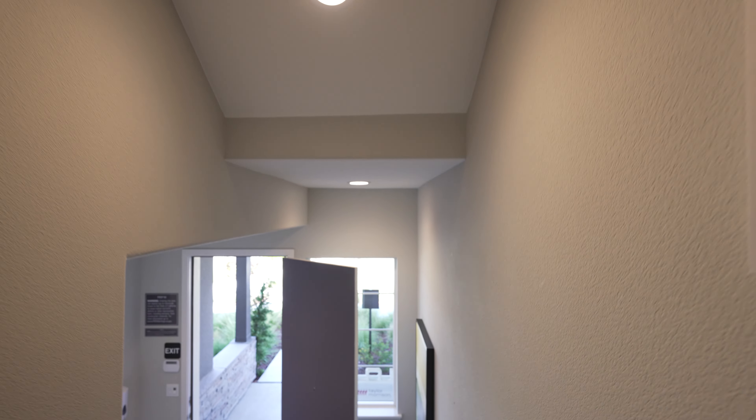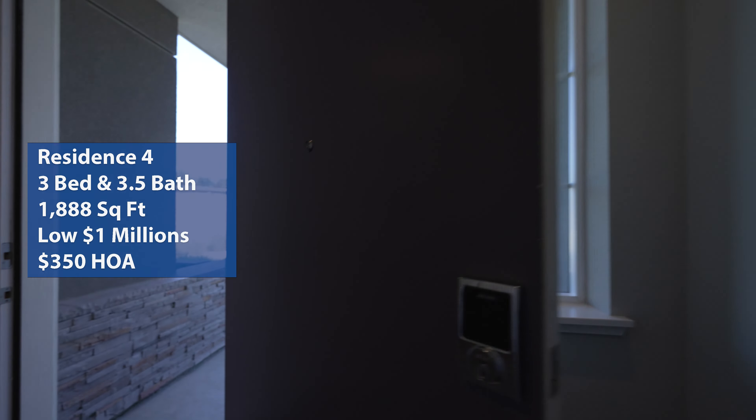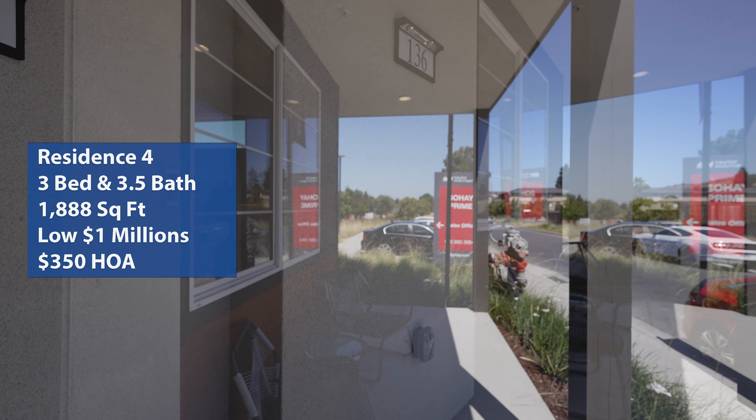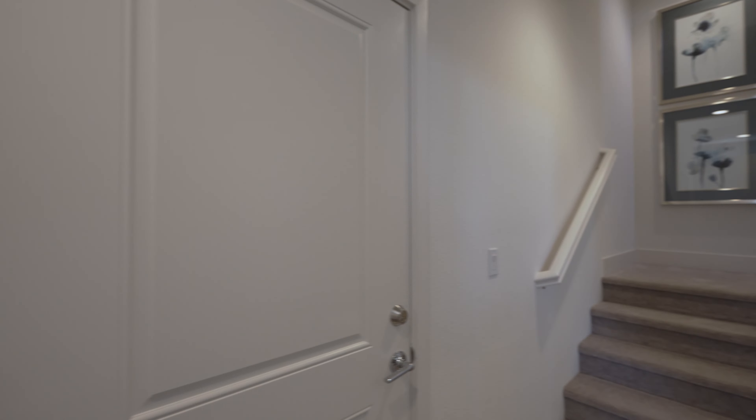Welcome back to Wonderful State's Home Tour. I'm Hong, and I'm Brian. We're here in Hayward, California, looking at the Sohei community by Taylor Morrison. We're looking at the prime residence floor plan — a three bedroom, three and a half bathroom with a square footage of 1,888, a two-car garage, an HOA fee in the mid $350s, and a starting price in the low $1 million.